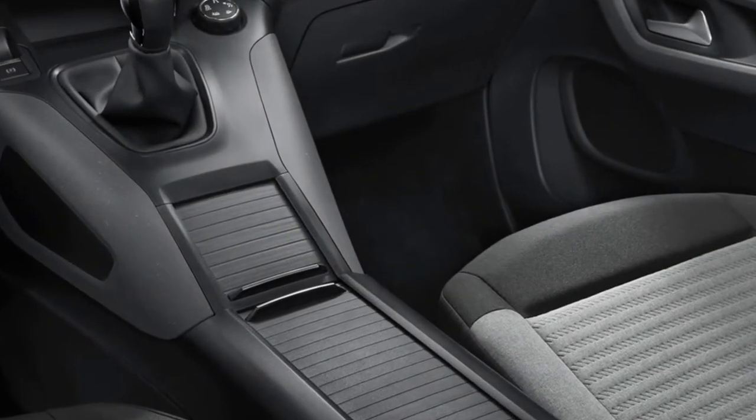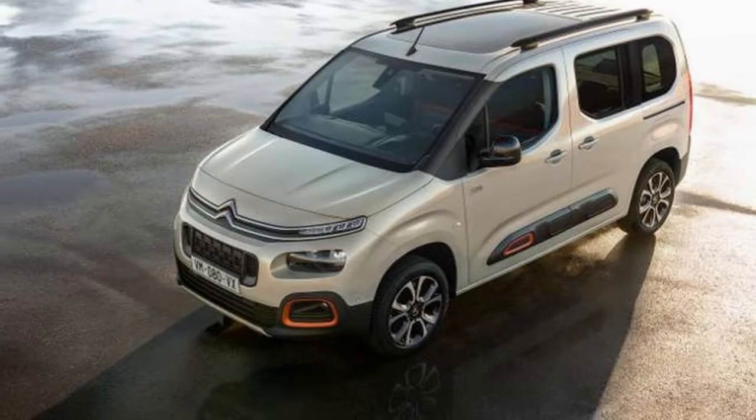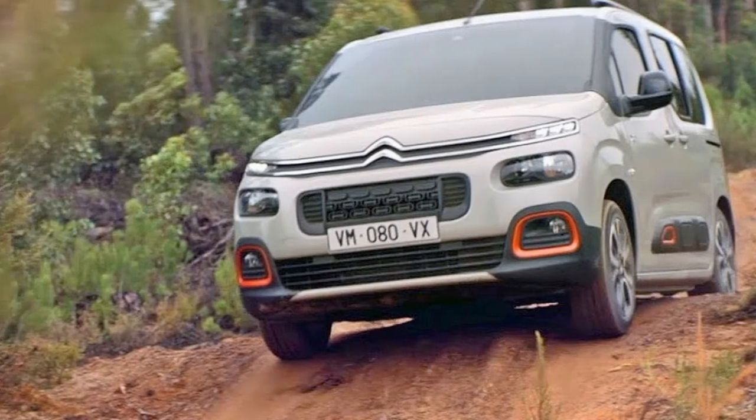The 2018 Berlingo makes the change to the PSA group's EMP2 platform, bringing among others an abbreviated and higher front hood, a more forward-set windscreen, and enhanced mobility on account of an upgraded electric power steering and a decreased turning circle.